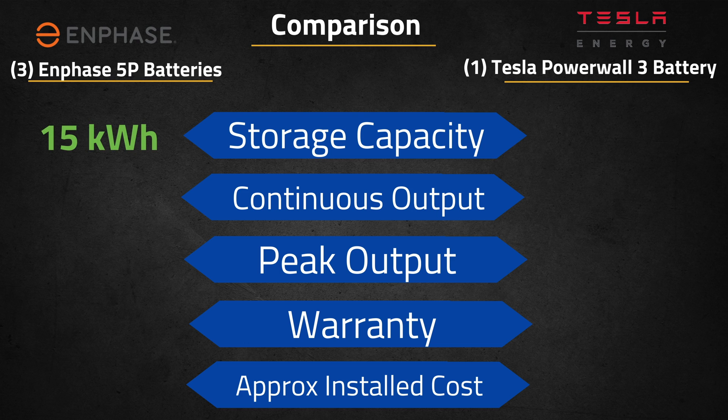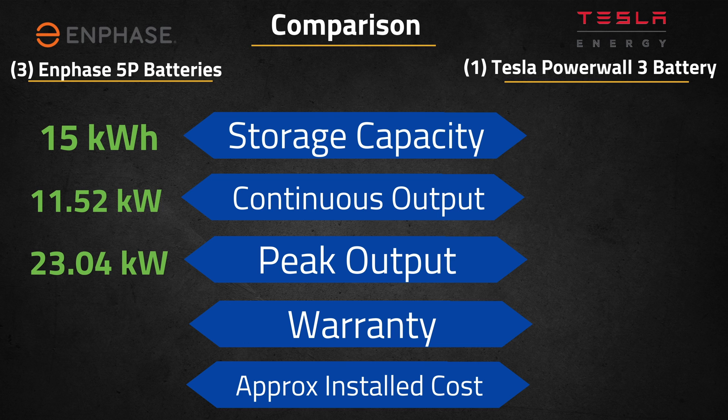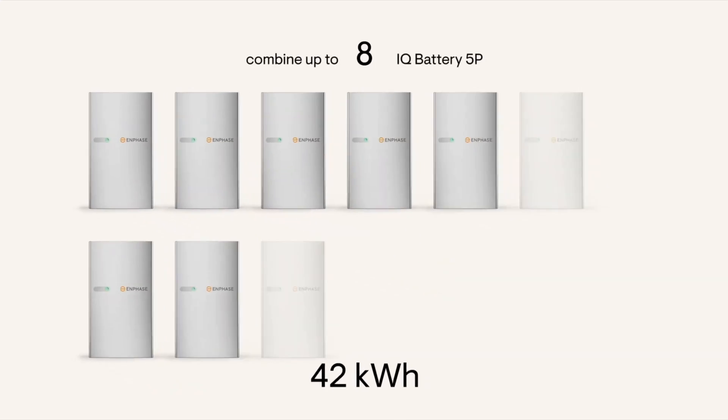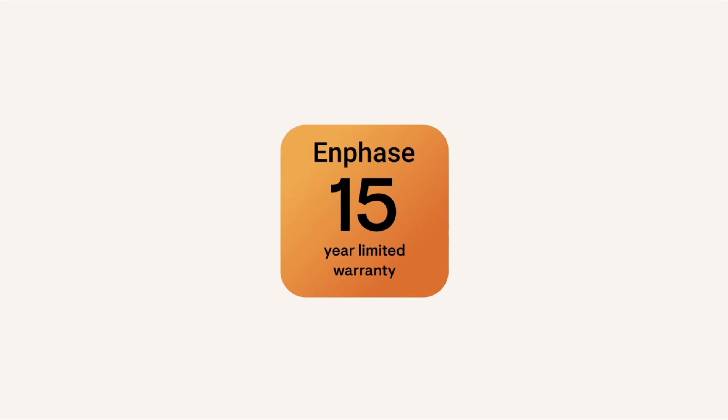Comparing three Enphase 5P batteries against one Tesla Powerwall 3 — roughly the same price — three Enphase batteries provide 15 kWh of storage with continuous and peak discharge power of 11.52 and 23.04 kW and 15-year warranties, versus the Powerwall 3's 13.5 kWh, 11.5 and 15 kW power, and 10-year warranty. A unique feature of the 5P is the ability to install it with or without the backup interface. If backup is not a priority, you can skip the backup interface and shave approximately $3,000 off the overall system cost.